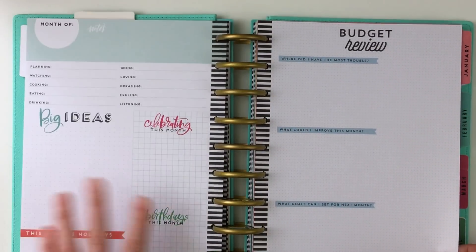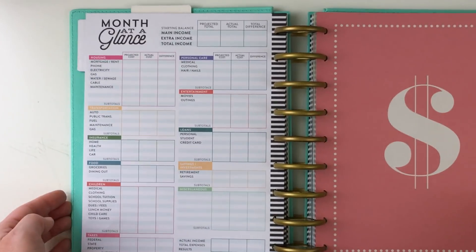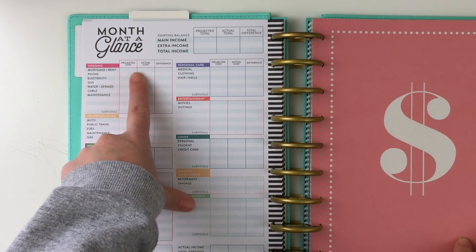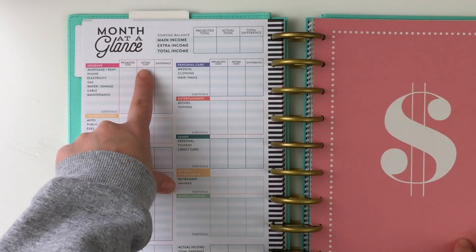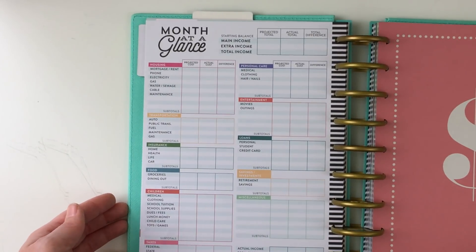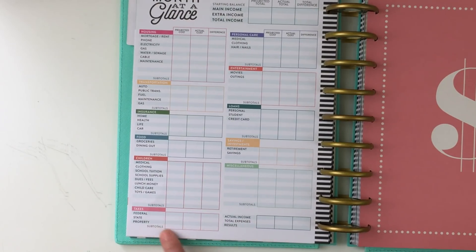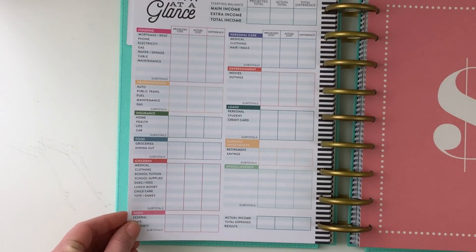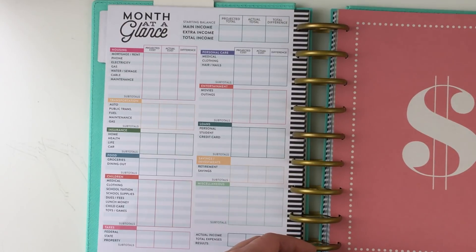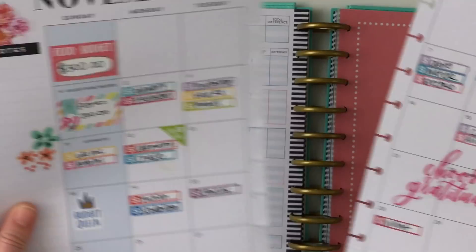I put the budget review at the front because I really wanted to look at that month at a glance. I'm not showing my personal information, just a blank one, but I have filled out the one for January. Basically it says what your income is and what extra income is. My husband gets paid the same every month, but my income changes. So I'm trying to budget based on the lower end so that I can budget for if the month isn't as good as another month.